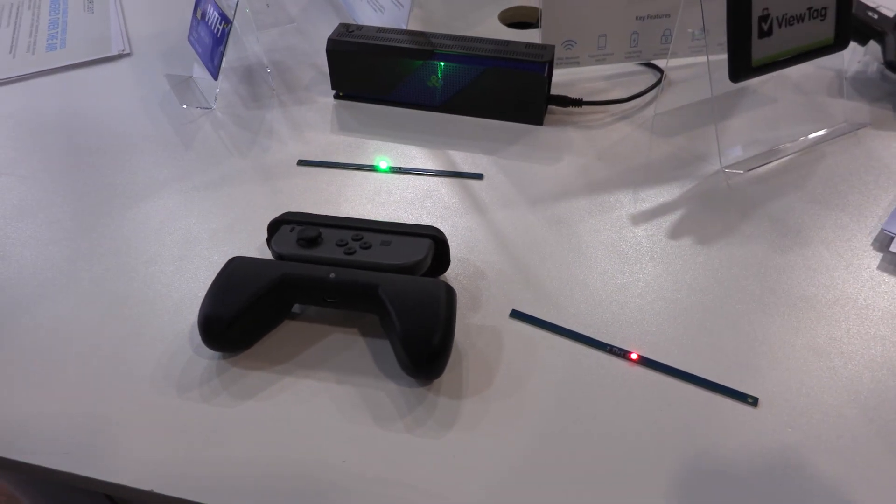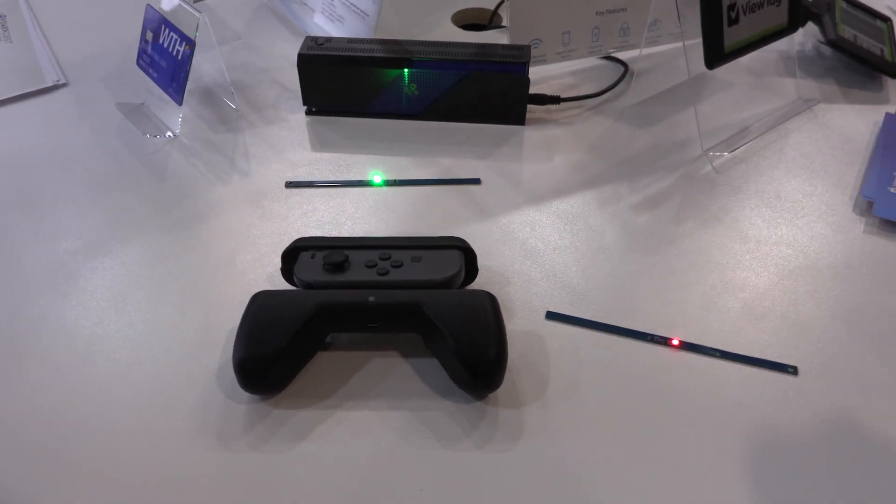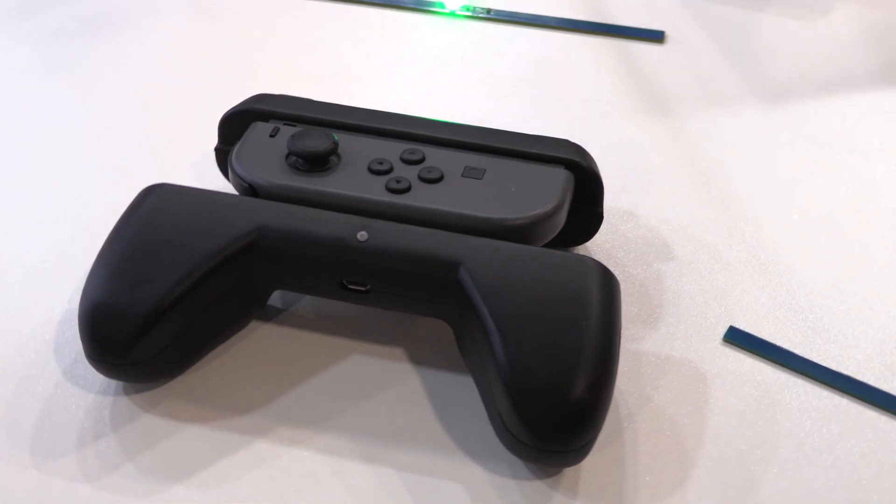My name is Eric Beal. I'm a principal engineer with PowerCast and we're here at CES 2019 showing off our wireless power technology.